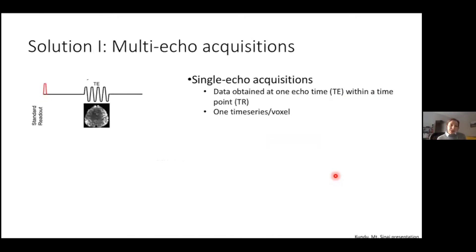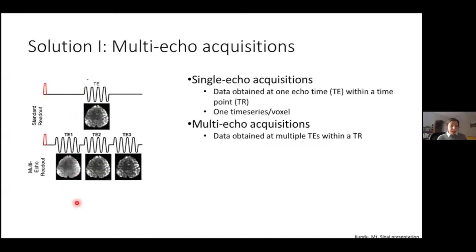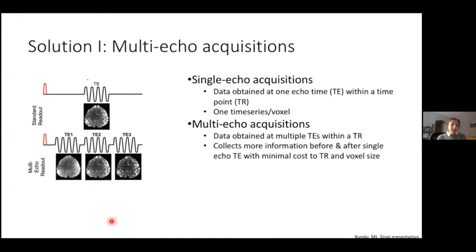One potential solution is multi-echo acquisitions. With single echo acquisitions, data is obtained at one echo time (TE) within a TR, resulting in one time series per voxel. With multi-echo acquisitions, data is obtained at multiple TEs within a single TR, collecting more information and resulting in multiple time series per voxel. The benefit is that you can optimally combine echo times for better temporal signal-to-noise ratio (TSNR), because each region of the brain has an optimal TE at which peak BOLD signal can be measured. Collecting multiple TEs and combining them in a weighted average helps capture BOLD signal at the optimal time for every voxel.